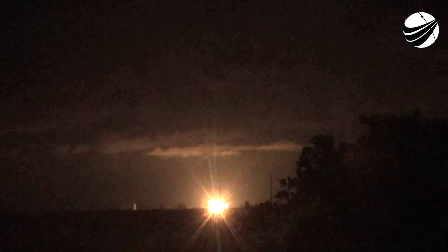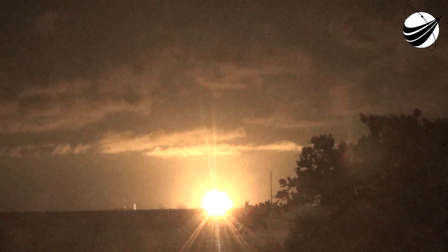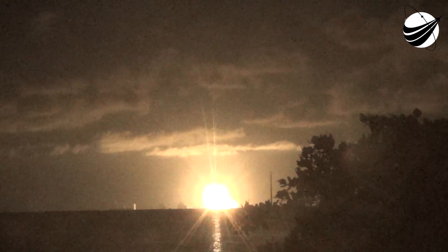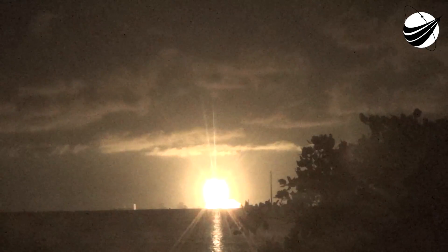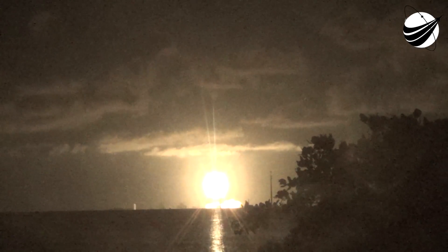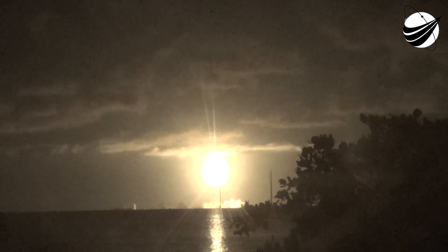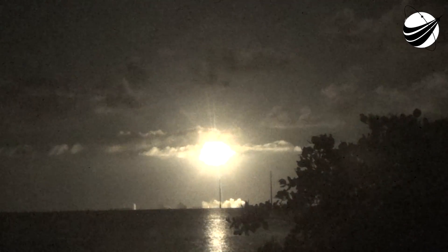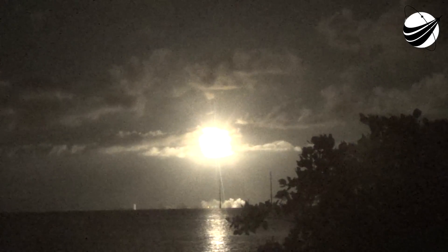MECO, Stage Separation confirmed. And there, as you saw live on your screen — MECO, Main Engine Cutoff, and Stage Separation. First stage is on your left screen. On your right screen is the second stage with that MECO engine glowing bright red.